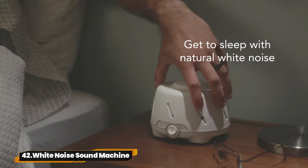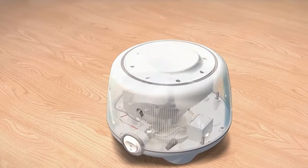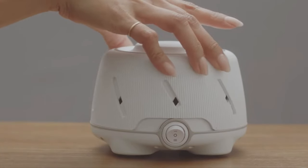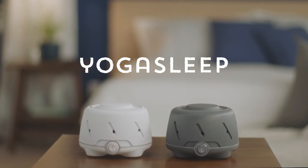42. White Noise Sound Machine. Get ready to drift off into dreamland with the Yogasleep Dohm UNO White Noise Machine. Featuring a real fan inside, adjustable tone, and non-looping sound, it's the ultimate sleep aid for adults and babies alike. Perfect for office privacy, travel, and creating a serene home environment.